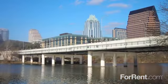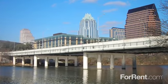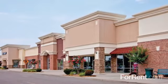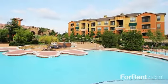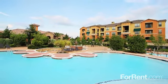We're located in the Tech Ridge area of Austin, with easy access to the freeway and public transportation, and we're minutes from great shopping and dining. Call today, and let us welcome you home to The Bridge at Center Ridge.